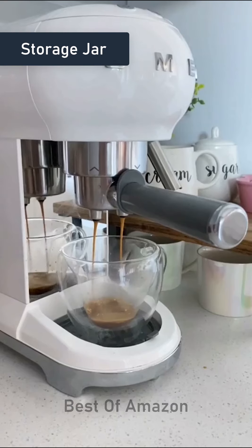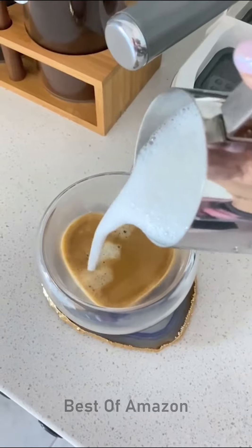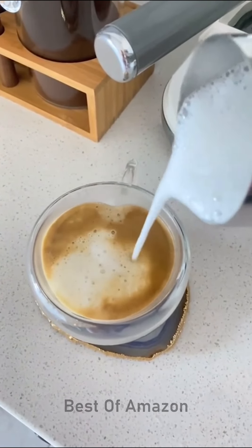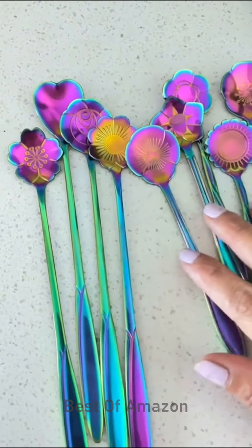This double wall insulated mug has a surprise heart inside of it. The heart reveals itself the more you drink the coffee, which is a really cute way to serve coffee to your loved ones or to yourself. These rainbow colored spoons to stir your coffee come in different shapes and different sizes.